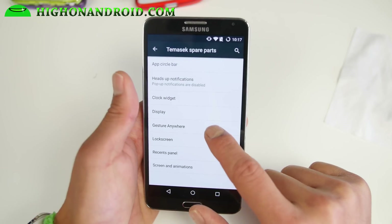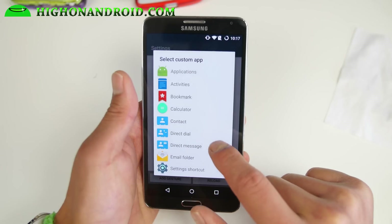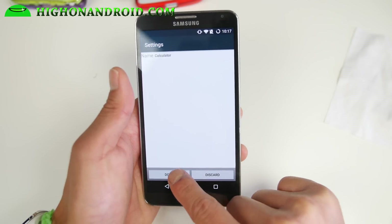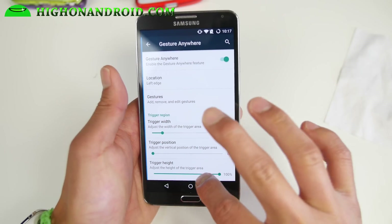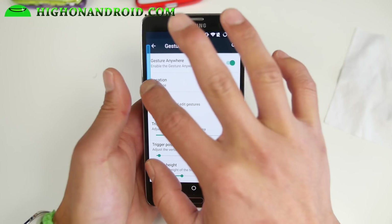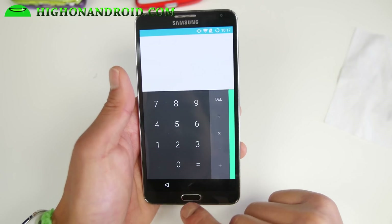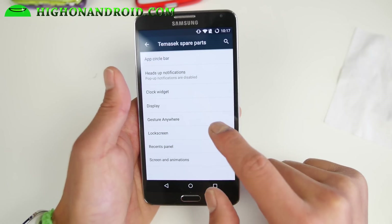For display you can change the LCD settings. There's also Gesture Anywhere — you can add a gesture to any of your favorite applications. For example, draw a C, and mess with the trigger position; I recommend the upper left. Draw a C and boom — it launches the app. So that's Gesture Anywhere.